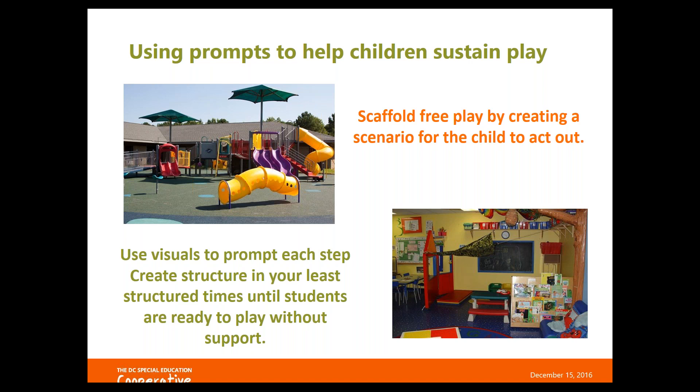Most classrooms I visit have at least one student who doesn't know how to engage in free play — the child who goes from center to center and doesn't stay longer than a minute or two, picks up materials in dramatic play but doesn't really play, and mostly ends up getting into conflicts with others. This is the kind of child that can really benefit from a scaffolded play scenario.